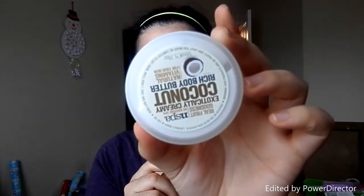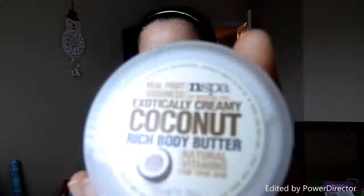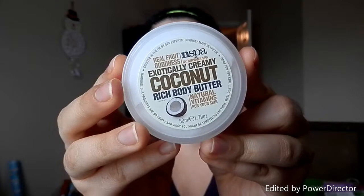And then I see this big thing of N-Spa — Real Fruit Goodness. I can't pronounce that name. Creamy Coconut Rich Body Butter. It smells good — it smells like suntan lotion, like the suntan oil. That's what it smells like. It's added upside down. And it says free sample, so it's not for sale because this is a sample size.